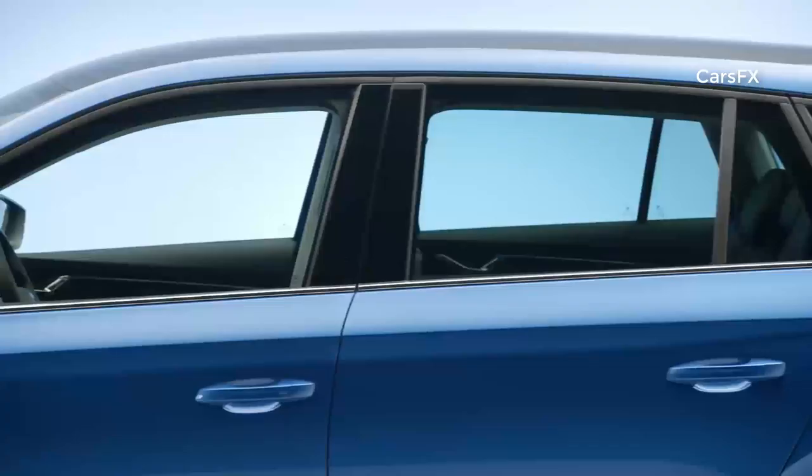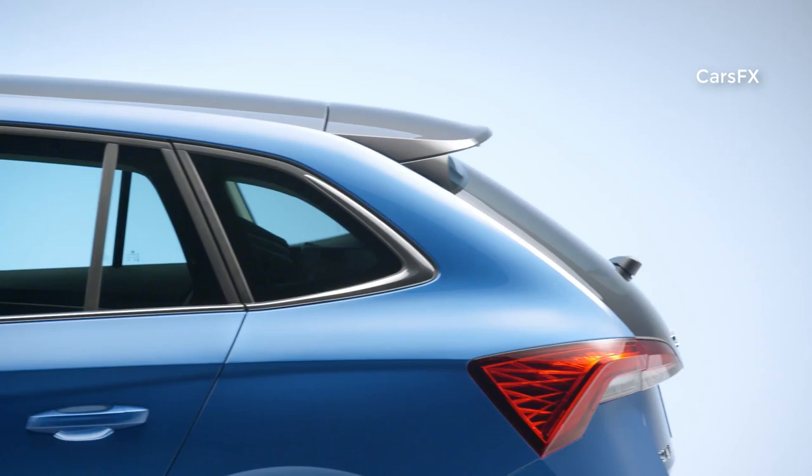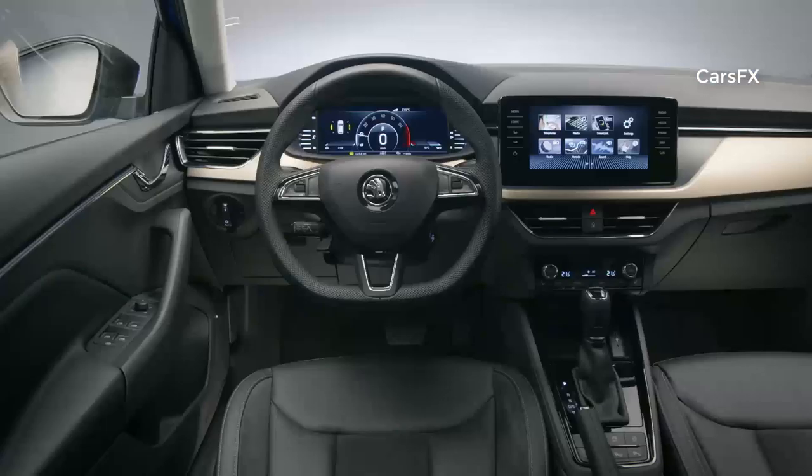Alloy wheels measuring up to 18 inches create dynamic accents. The unique extended rear window available in the Emotion package gives the Skoda Scala its own style.